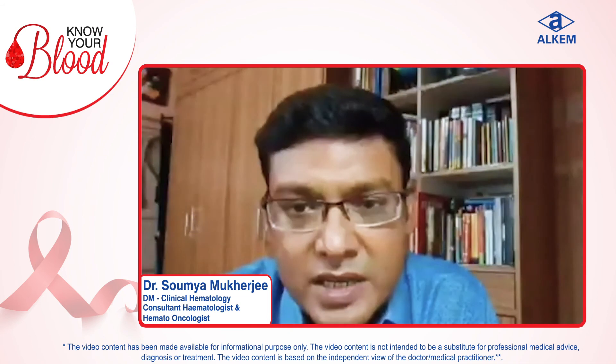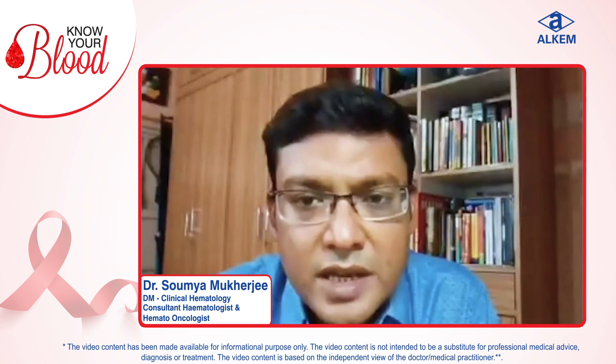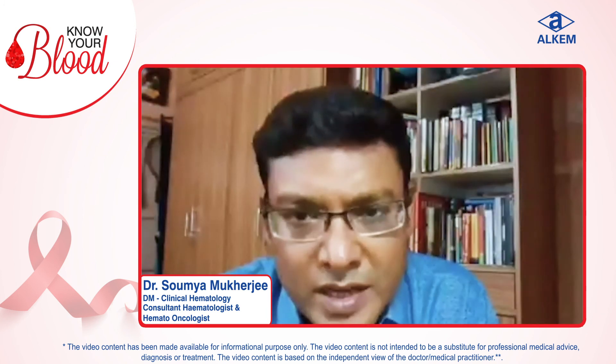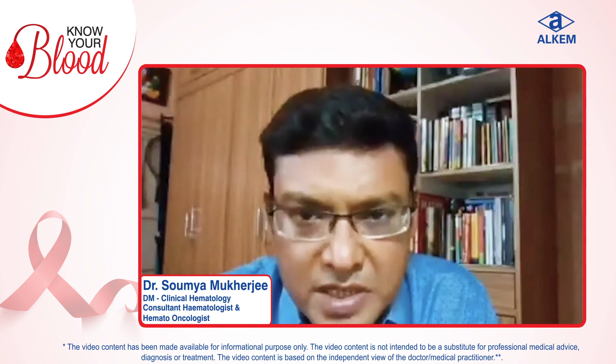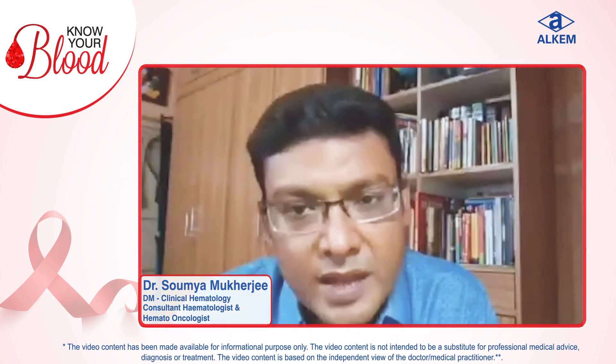The most important part is awareness. If you notice any swelling in your body, immediately consult a hematologist. Go for proper investigations and treatment should be started immediately. If we can treat early, then cure is possible. Thank you.